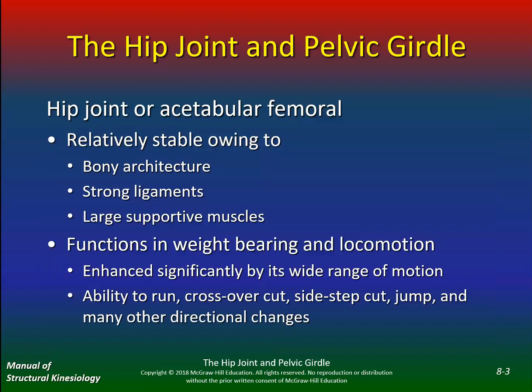The hip joint, or acetabulofemoral joint, is relatively stable. Remember we talked about the shoulder joint, which allows you to be very mobile. Well, the hip joint is very stable due to the bony architecture, strong ligaments, and of course large supportive muscles such as the glutes. Its functions are weight bearing and locomotion.